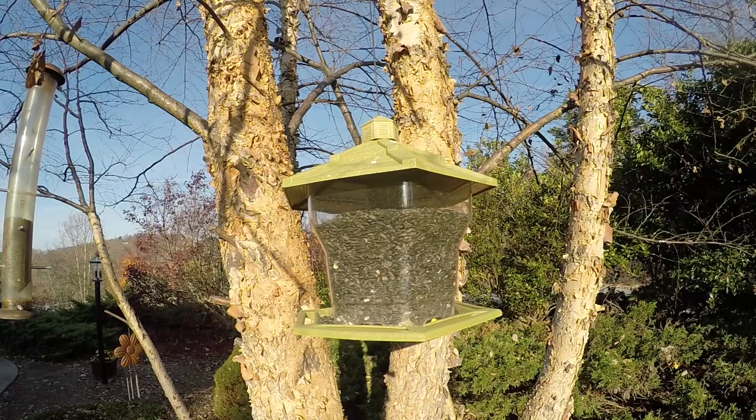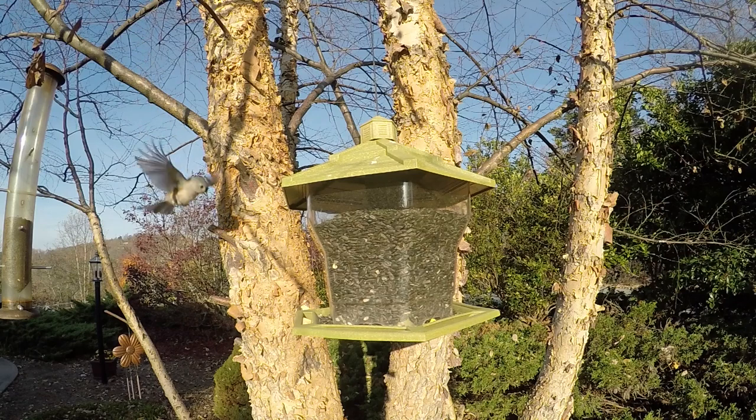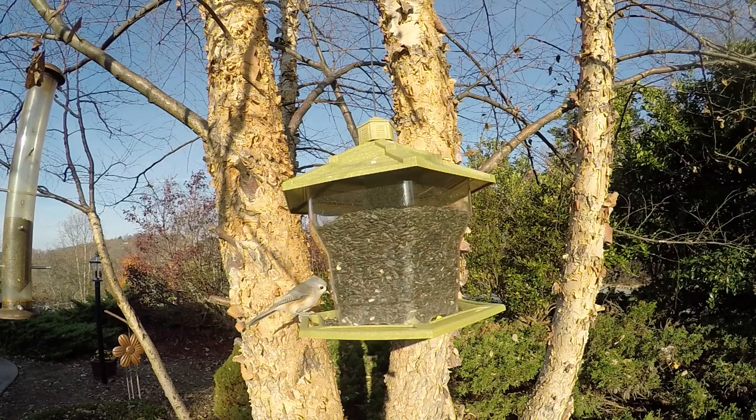Hello folks. I'm in my studio now but showing you some video here. I shot slow motion of birds on our bird feeder in 1080p at 120 frames per second.